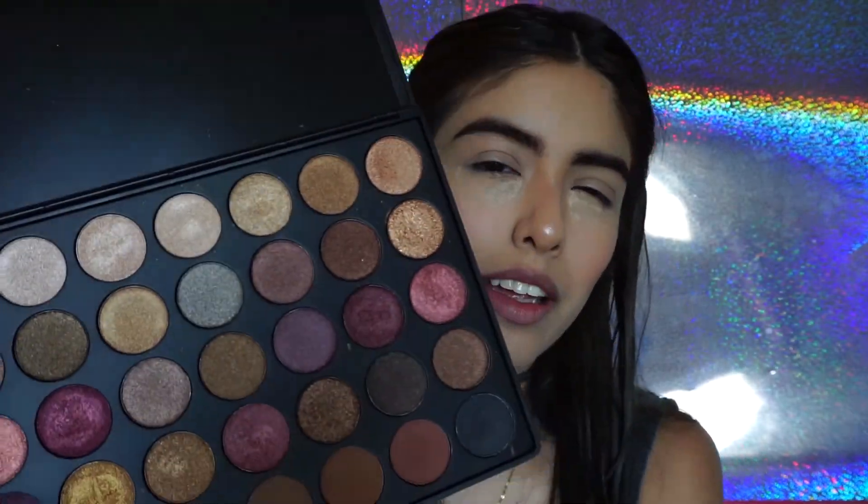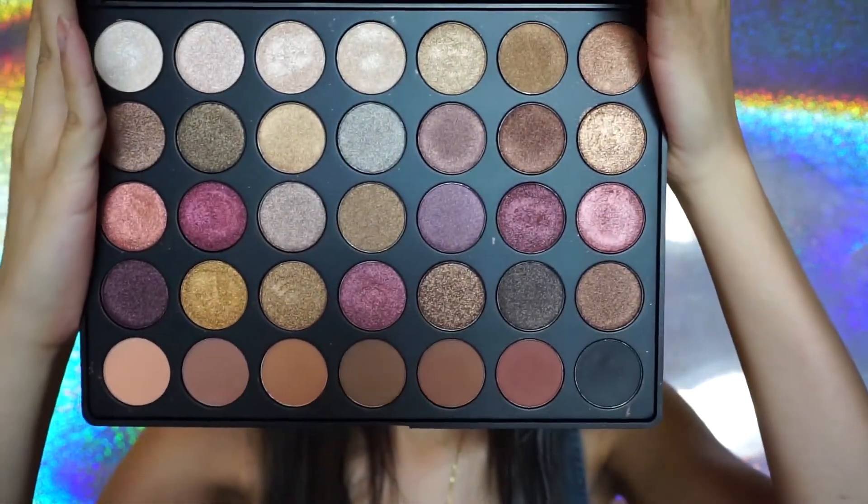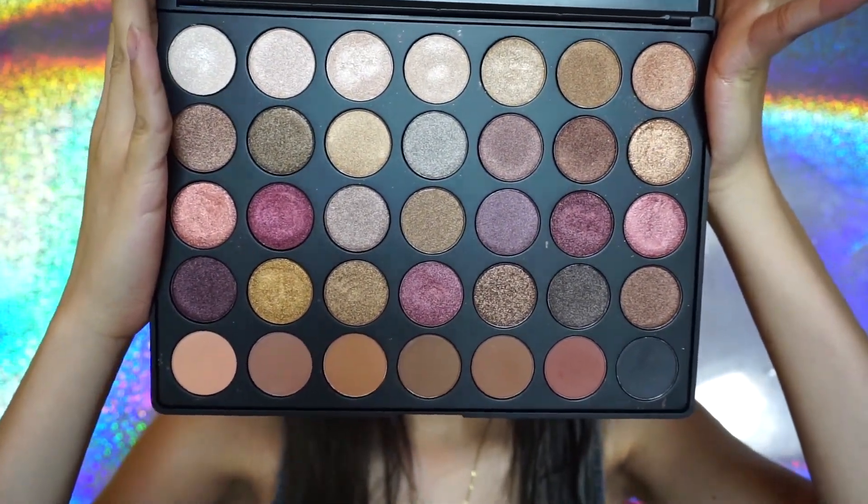Para los ojos voy a tomar la paleta de Morphe, la 35 Fall Into Frost. Ya sé cómo se llama. En esta incluye 7 colores mate y el resto de la paleta es shimmer. Está súper cute — creo que nunca se las había enseñado. Está súper perfecta para hacer muchísimos looks.